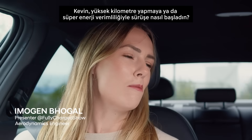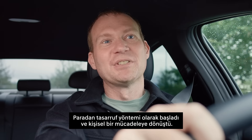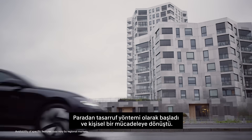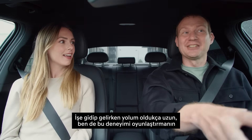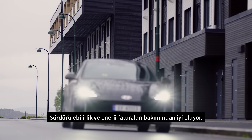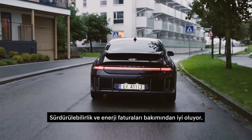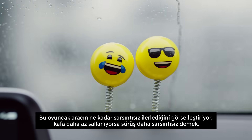Kevin, how did you get into hypermiling or super energy efficient driving? It started off as a way to save money and then it became a personal challenge. I actually have quite a long drive to work, and I found by gamifying the experience it actually didn't make a massive difference to my arrival time. It's good for sustainability and it's good for your energy bills.